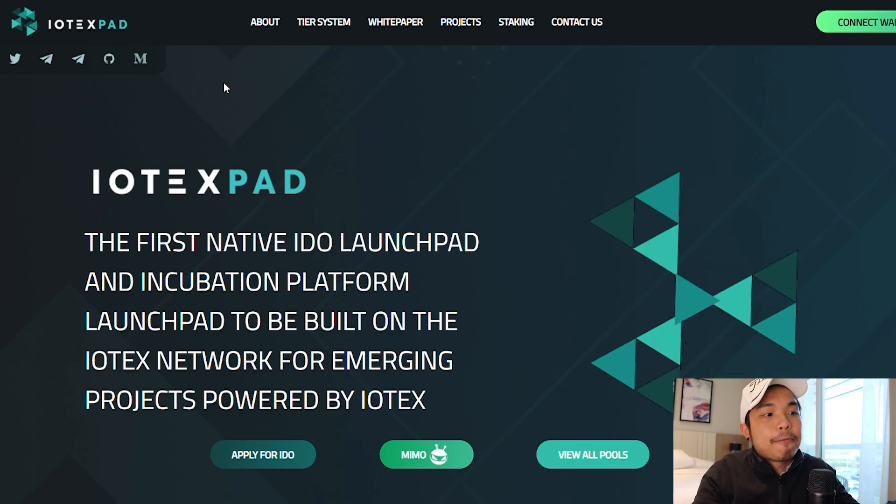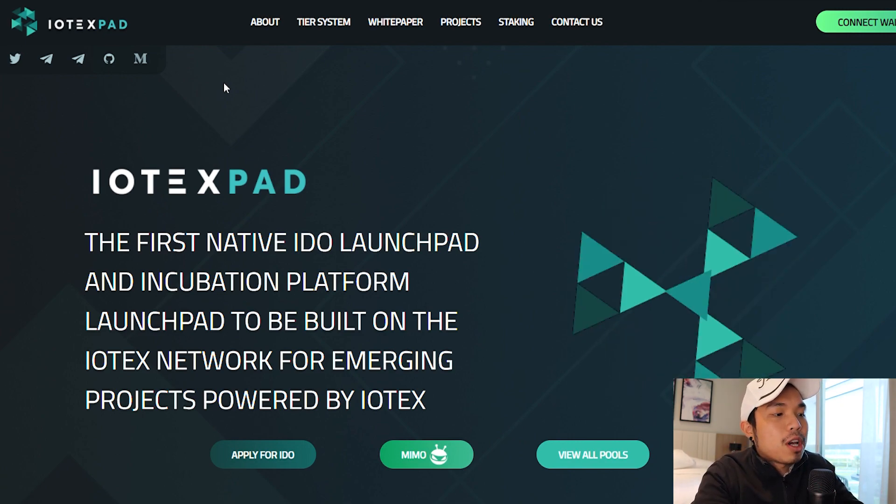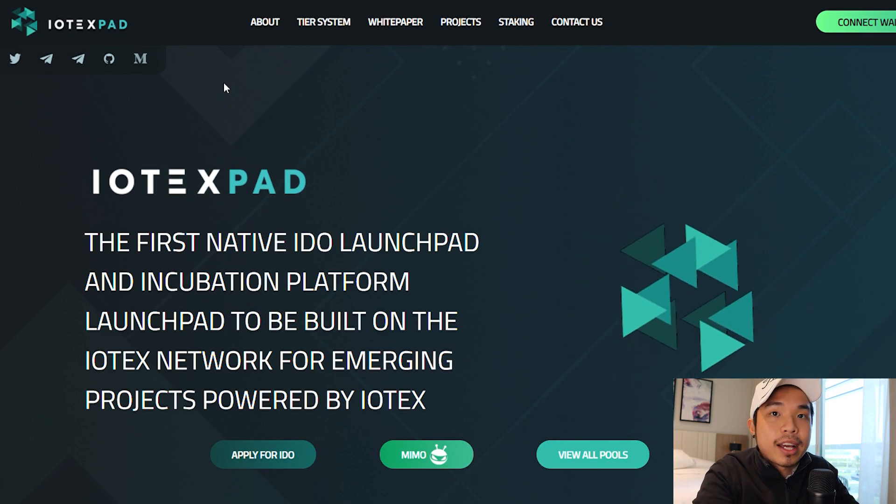This is called Iodex Pad, the first native IDO Launchpad and incubation platform Launchpad to be built on the Iodex network for emerging projects powered by Iodex. So this one is one of its kind. This is a pioneer.